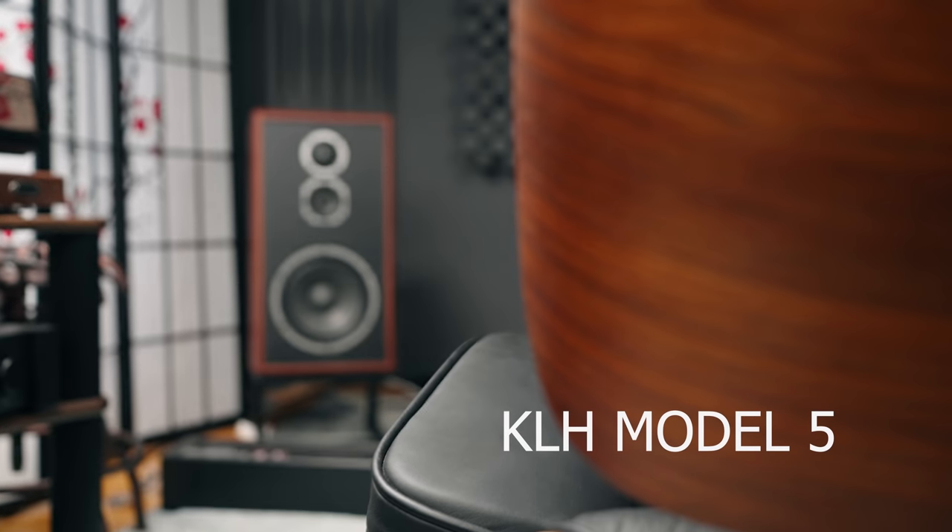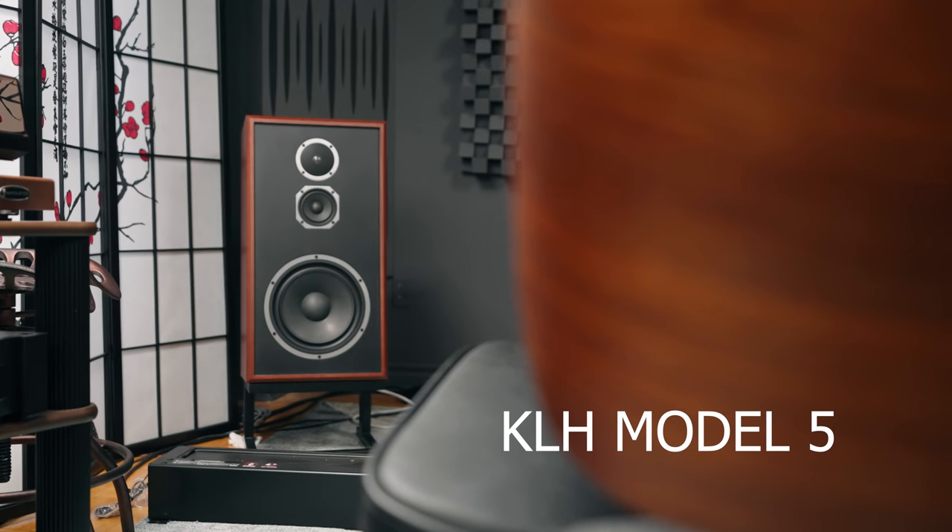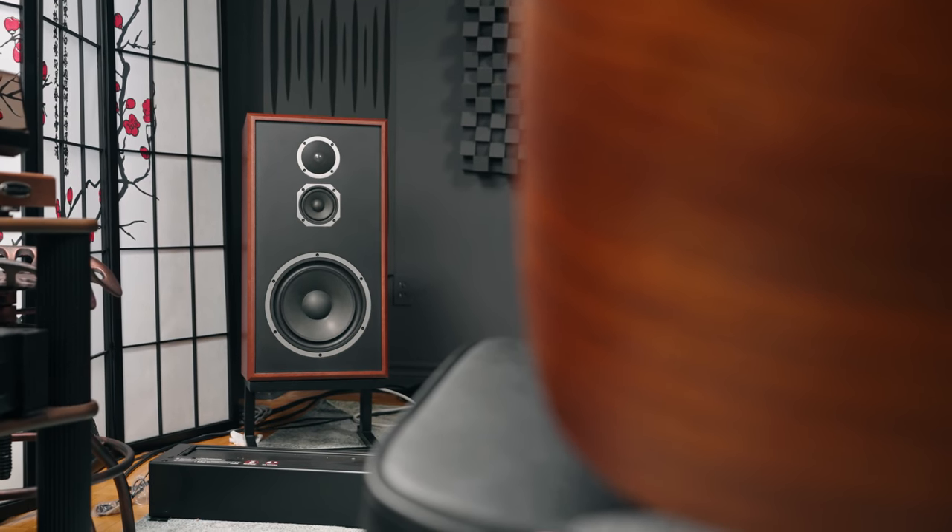For product of the year, there is not a single product I would choose over this speaker, and that is the KLH Model 5. A lot of people predicted it, and I know I could try to be different and pick another product, but I can't lie to myself — it is a speaker I've been obsessing over for the last month and a half, absolutely in love with it.